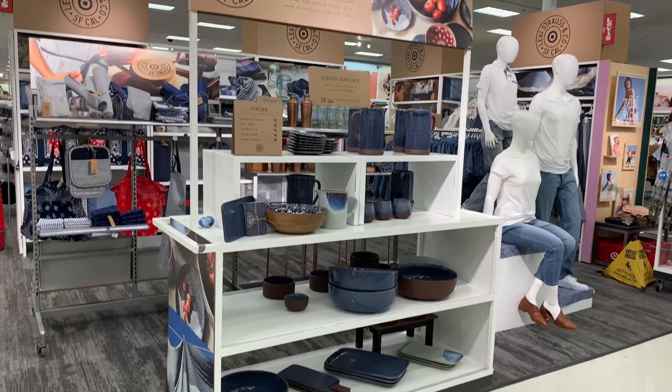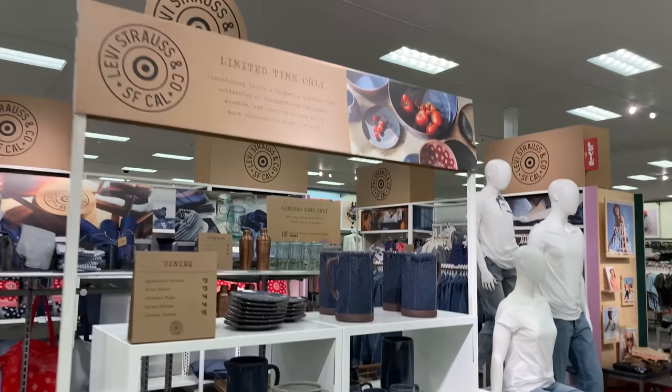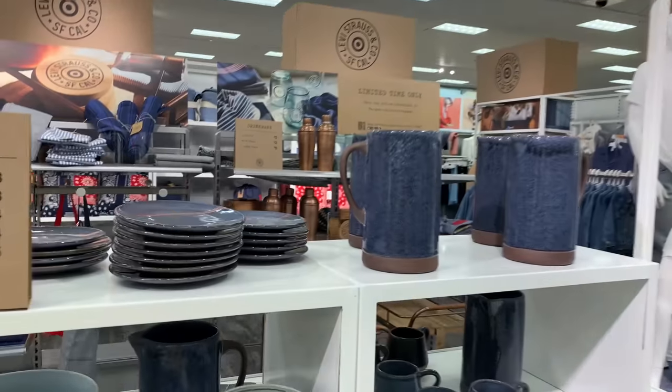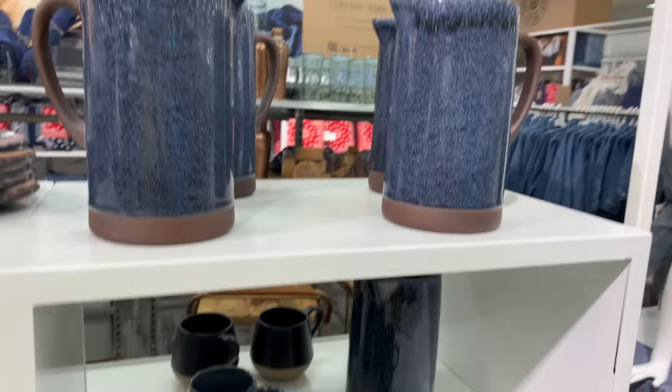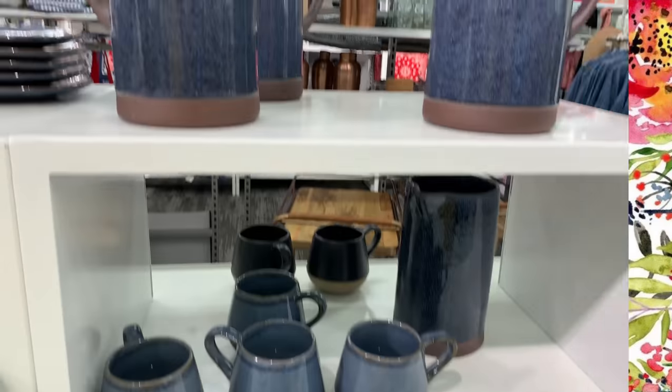Hello and welcome back to my channel — we're back at Target, and for a very good reason. Levi's and Target have come together for a special collaboration. Are you ready? Let's shop!